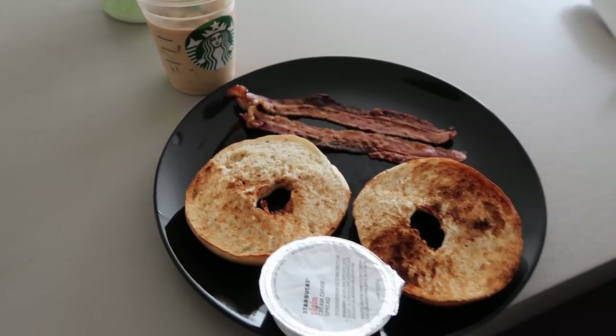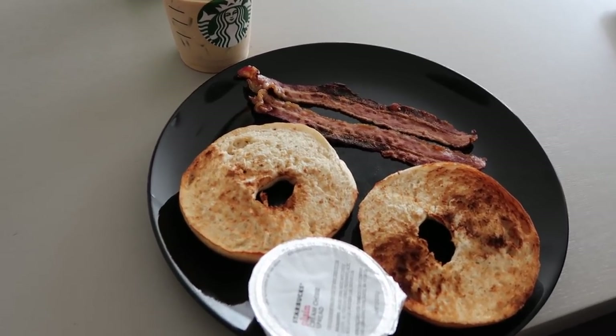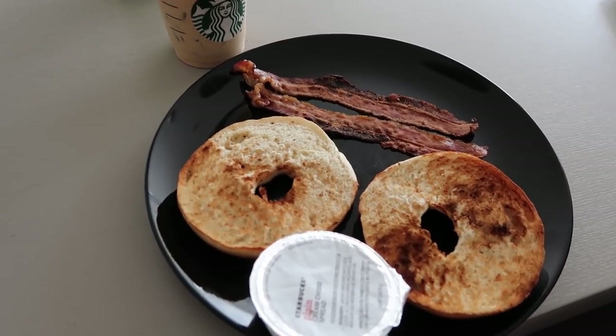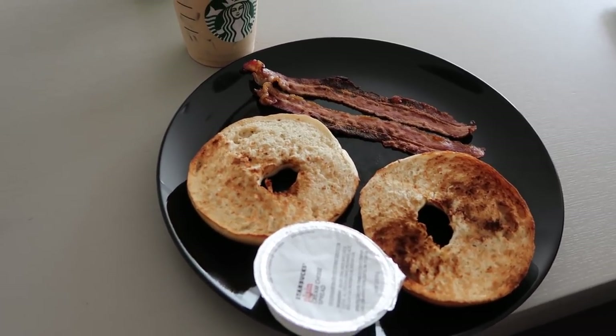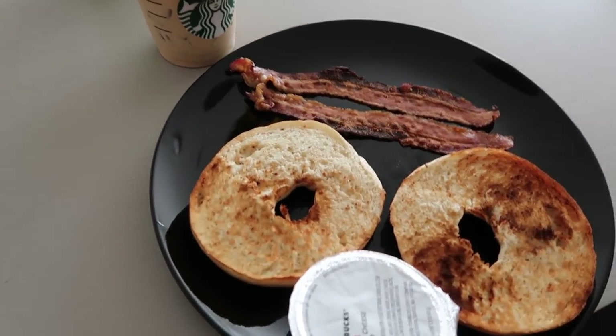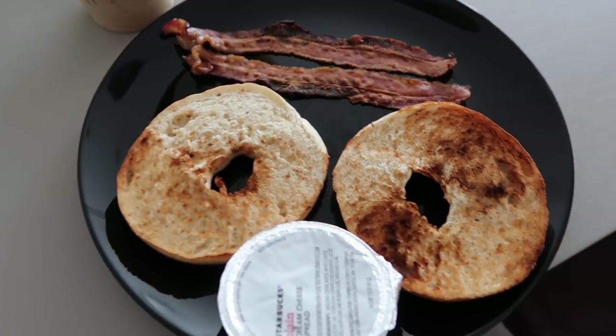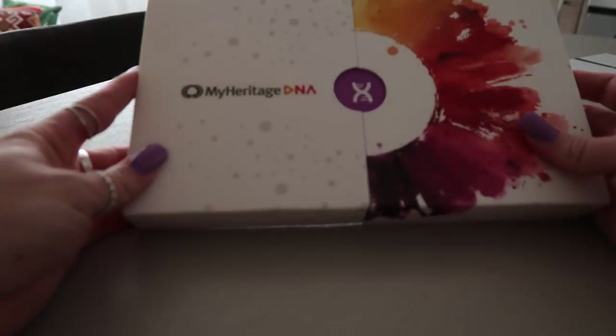I guess I should just order one online. I try to eat about 90% gluten-free - I haven't been doing great the past two days, but in my apartment I only have gluten-free things. If I'm out I'll enjoy some bread, but I need to cut it back because I actually feel like it helps my body. Anyway, I'm gonna enjoy my bagel for the time being.